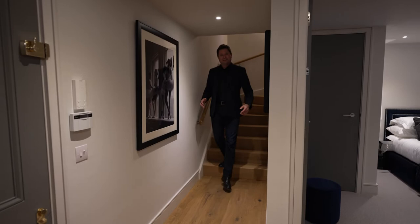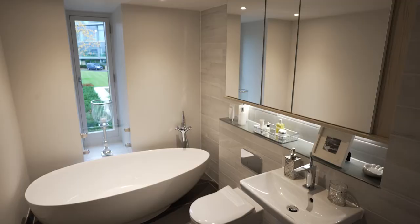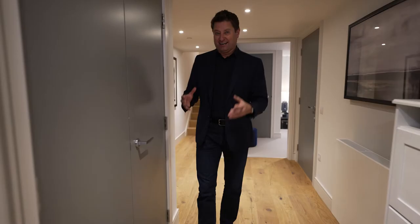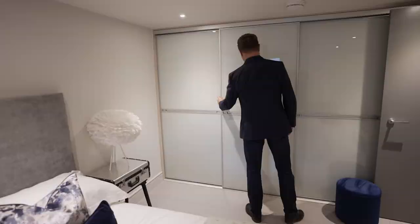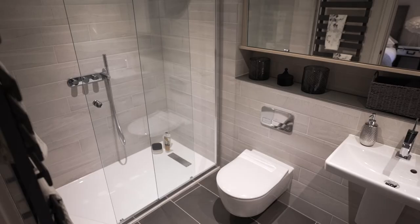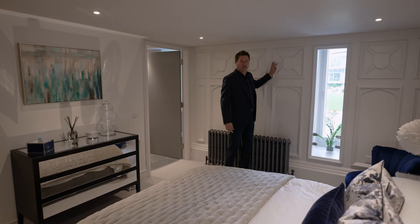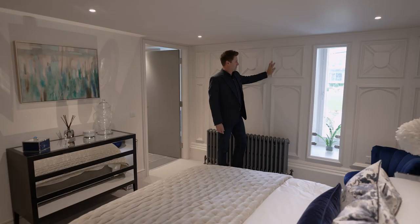And then this is the guest bedroom level. You've got a grand entrance hallway, two bedrooms, and a beautiful family bathroom. On this guest bedroom there's no compromise whatsoever — you've got built-in integrated wardrobes, a luxurious room, and ensuite shower room. And look at this for a period detail: beautiful timber panelling. What a feature wall that is.